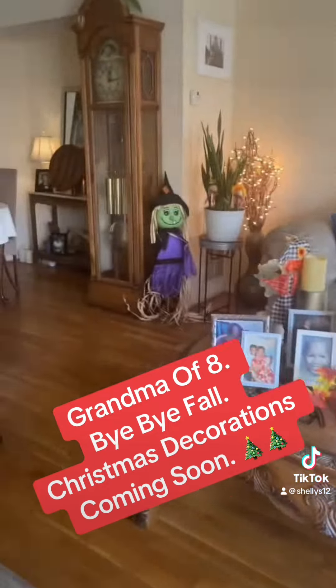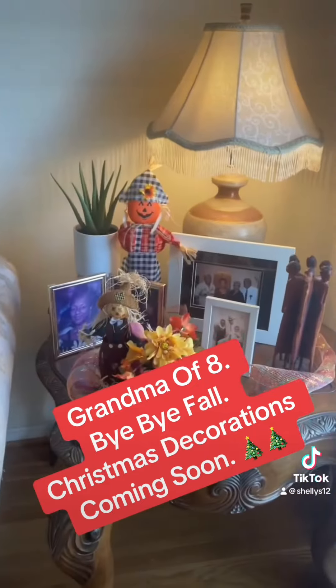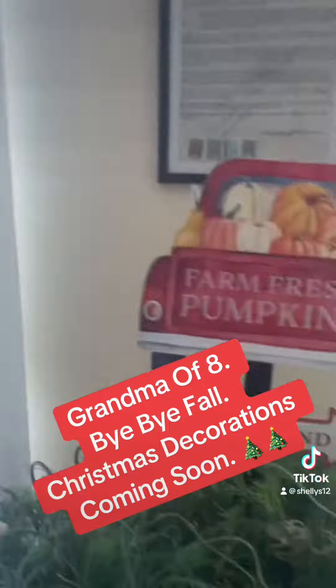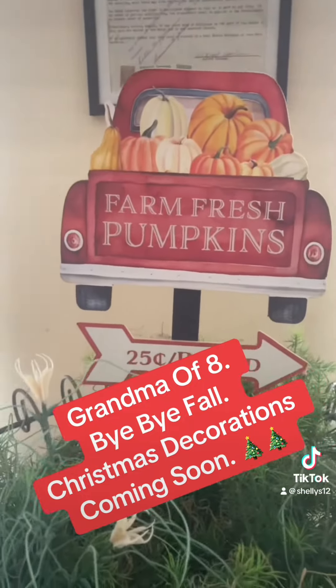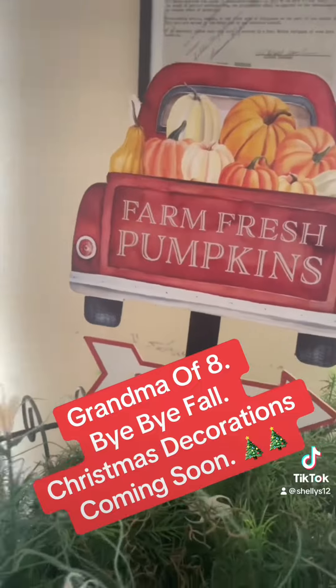We got a little garland around the table with a few little cute pumpkins. And we have a little thing going on over there with a little garland. Right over here, you can get your farm fresh pumpkins for 25 cents a pound — ain't no pumpkins over there. But anyway, that's what we was looking like.